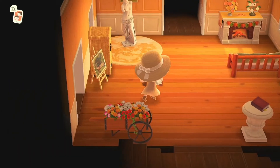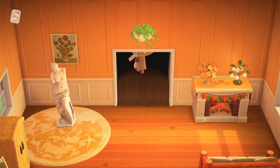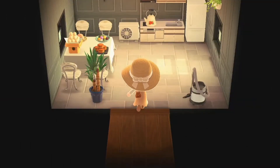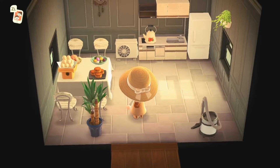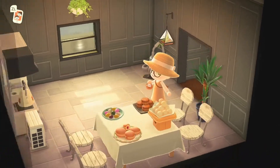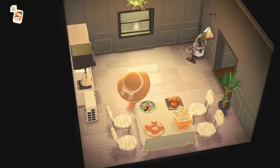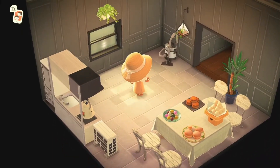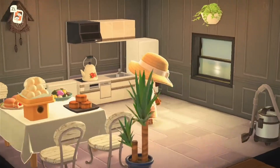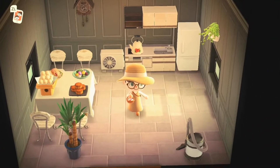Next we'll move on to the back of the house. Also loving the garden wagon there, it's one of my favorite items. So nice — a gorgeous, lovely kitchen. I love all the different food items out on display and the hoover in the corner is absolutely brilliant. Really simple but just a lovely, clean, beautiful kitchen.